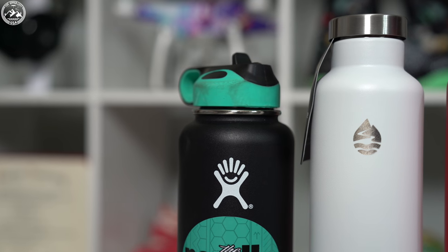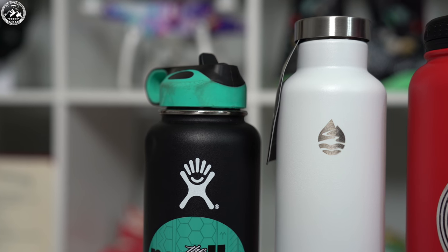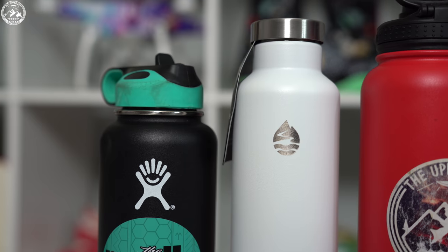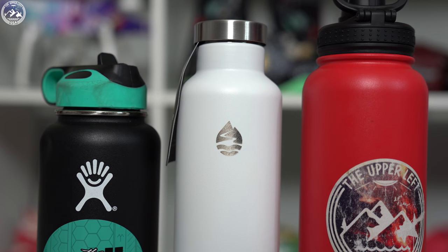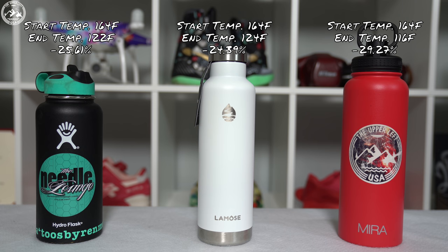For this video I set up three tests to see how well the bottles stand up to the manufacturer's claims. The first test was to see how well these bottles retain hot water. I filled up the Hydroflask, Lamosa, and Mira bottle with hot water from my water dispenser set at 164 degrees Fahrenheit. I measured the temperature and left the bottles for 12 hours. Temperature was measured again at the end and the percentage of temperature change was calculated. The Lamosa did the best with the least amount of temperature change over 12 hours, followed by the Hydroflask, then the Mira bottle.